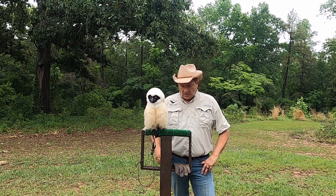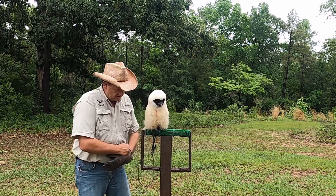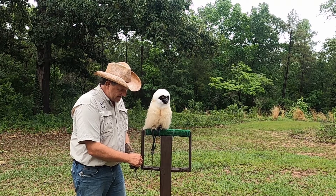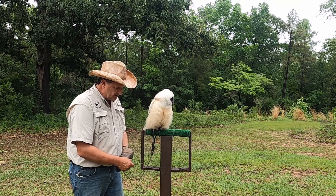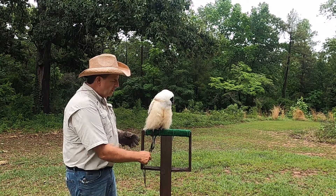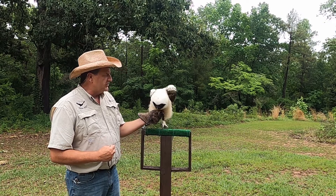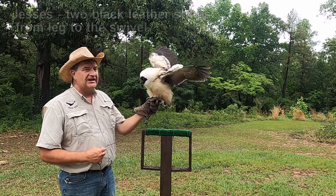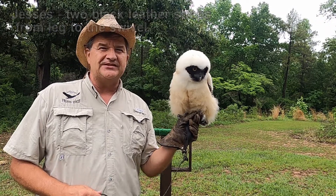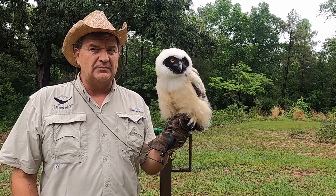Her feathers are almost grown in. I'm going to take her off here and untie her knot. You'll notice she is on her T perch — we use these during our presentations when we're talking with people as ambassador animals. She has her jesses on, so we say she's all jessed up. I'll bring her up closer to the camera so you can see her a little bit better.